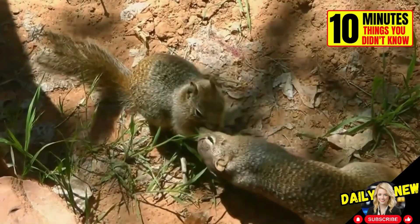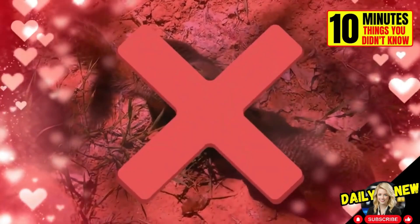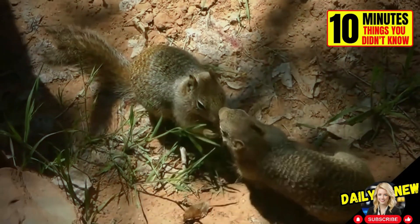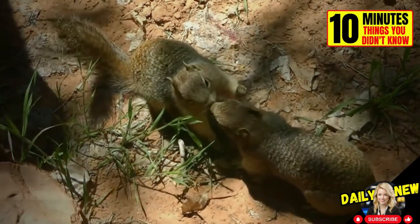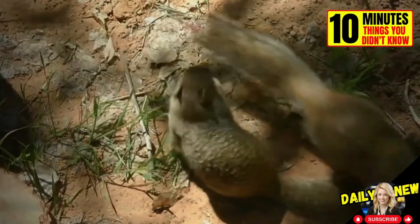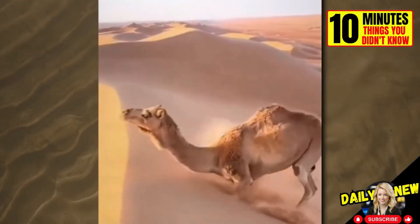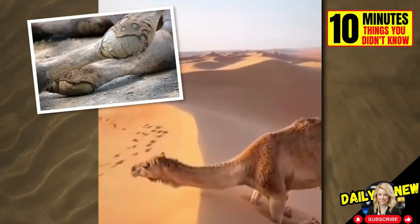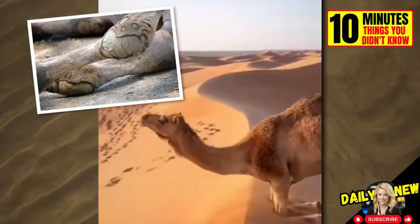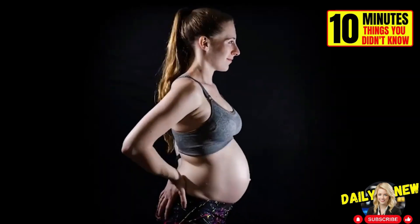Squirrels kiss when they meet an unknown squirrel — they don't do it for romantic purposes. Squirrels have scent glands around their mouth that produce unique secretions, and this scent allows them to identify each other. This is how camels climb steep sand dunes — their knees are lined with leather patches. In this time-lapse, you can see how a woman's body changes during pregnancy.